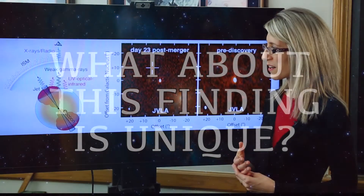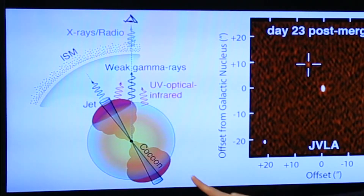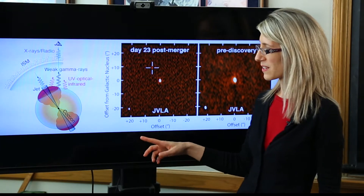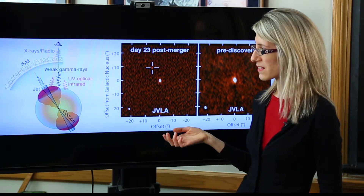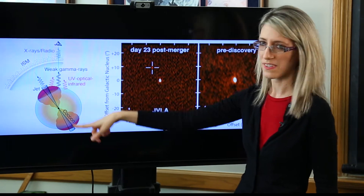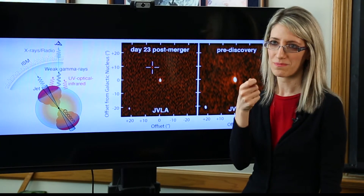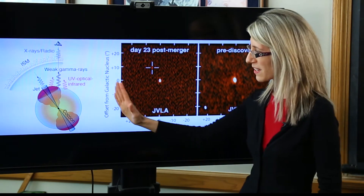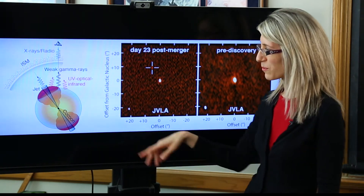The cool thing about this discovery is that for the first time we happen to be misaligned with the fast jet shooting out. Previous observations of this type of event in light were done such that the Earth was perfectly aligned with this direction — we were seeing events like this as a flashlight pointed directly at your eyes, so everything behind that flashlight is outshined. Now is the first time that we caught this beam from the side, so we're able to tell what's behind the beam.